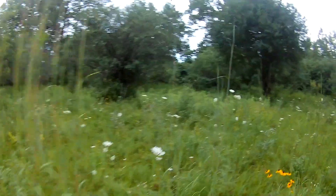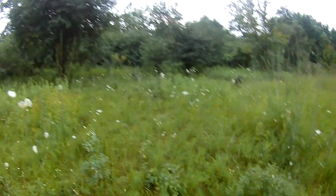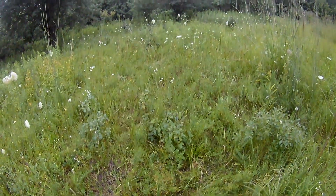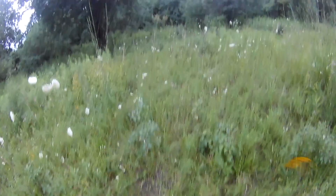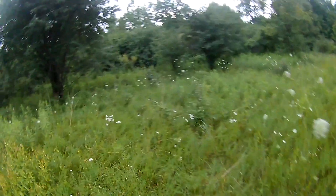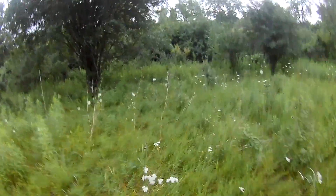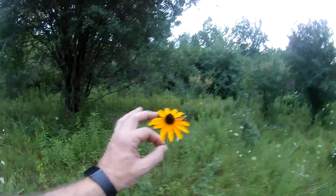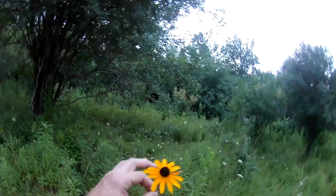I hope you guys enjoyed that. I hope to see you guys in the next video. And for all you people that are leaving me such awesome comments and encouragement, here's a flower for you. Have a great day!